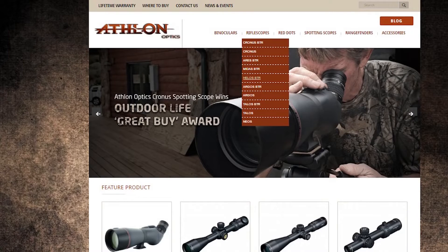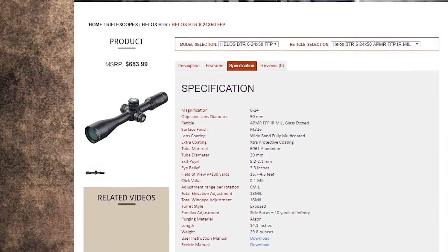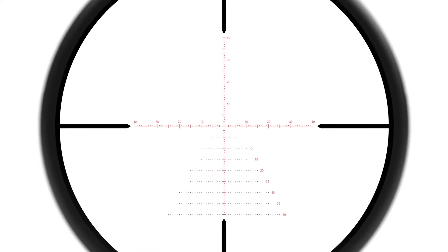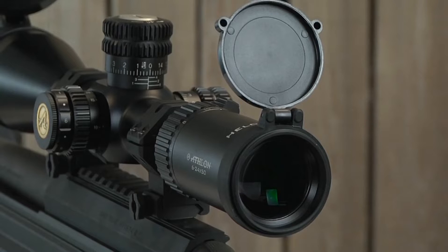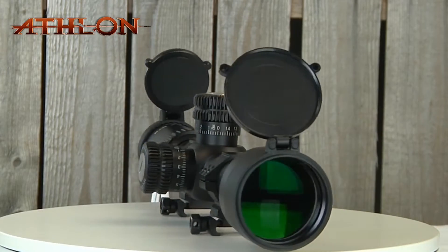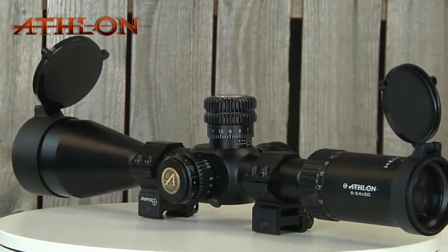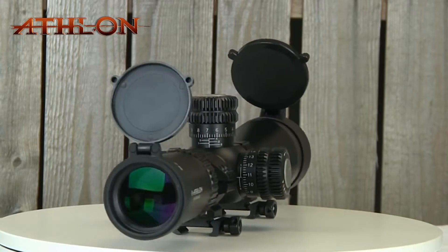For more information on the reticle subtension, go to AthlonOptics.com to download the reticle instruction manual on the product specification page. The Helos BTR riflescope features an etched reticle that provides great durability and shock resistance to recoil. The Helos BTR also features fully multi-coated optics that effectively reduce reflected light, increasing light transmission and giving you a brighter image.